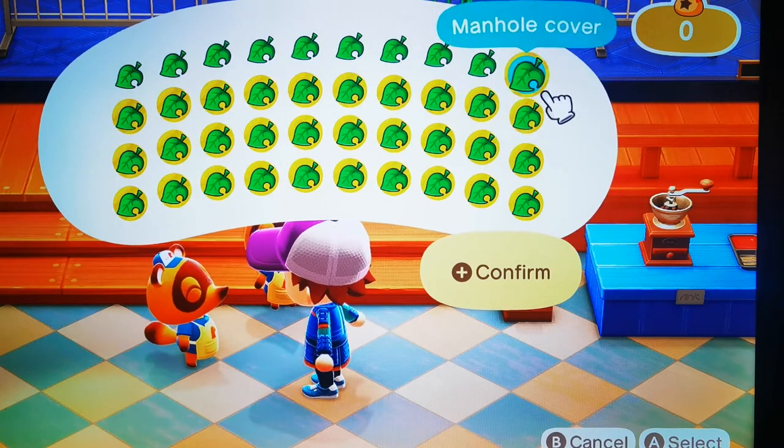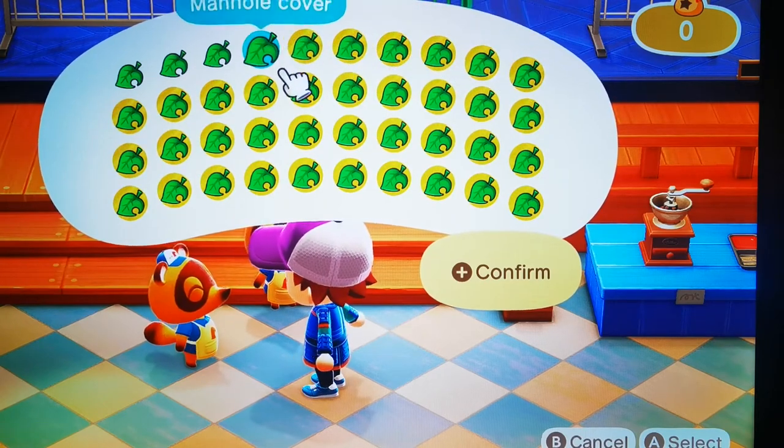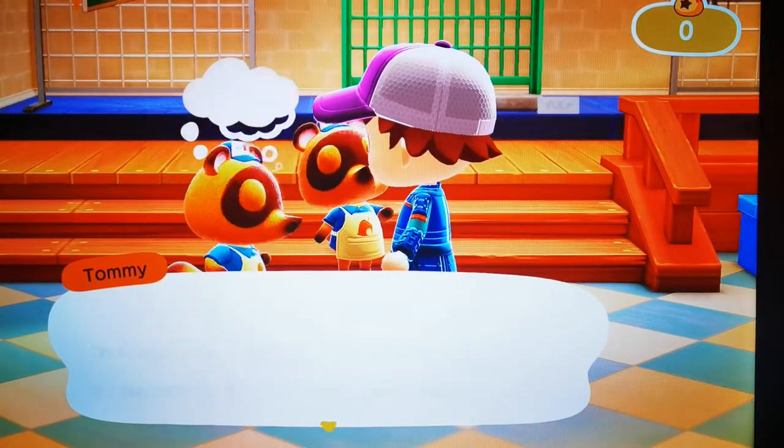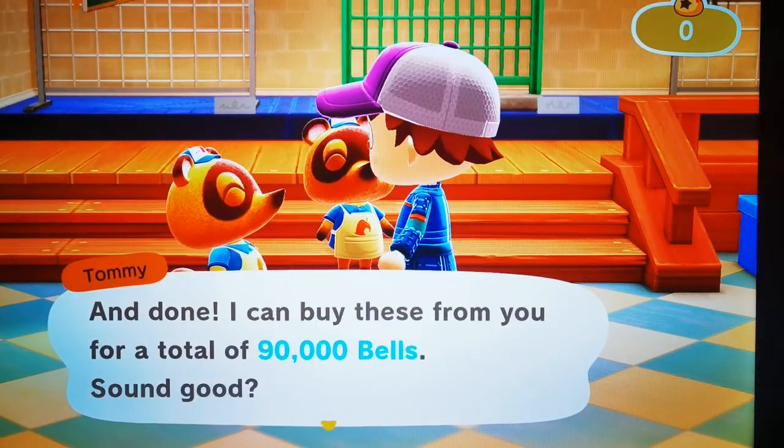There's a lot of them so I'm just going to stack them all. Let's see how much we've got — 90,000 bells!